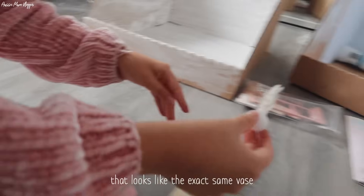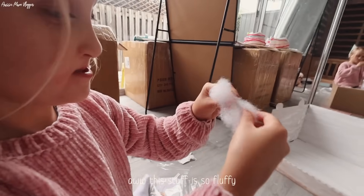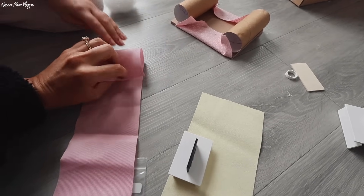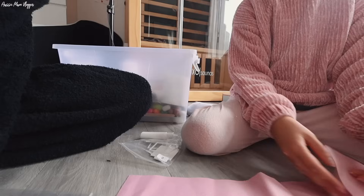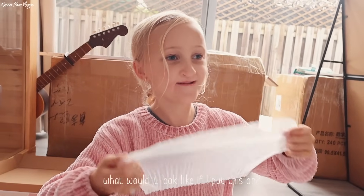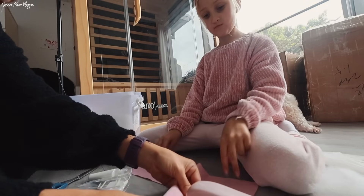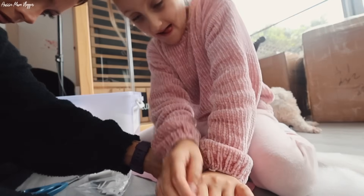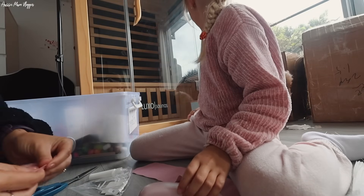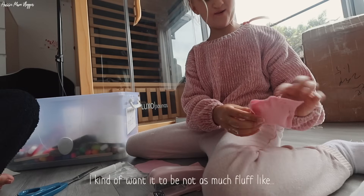That looks exactly like a vase - good job! This stuff is so fluffy and soft. If you fold this over Mila, that makes it pretty big and you could just glue it. So how big do you want to chop it? Maybe do a staple - beautiful job. Oh, Macy's got in the box again! Macy, stop doing that girl.